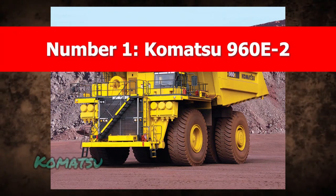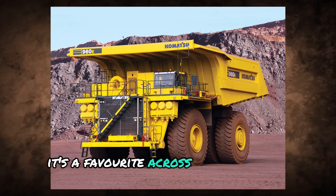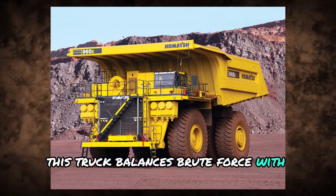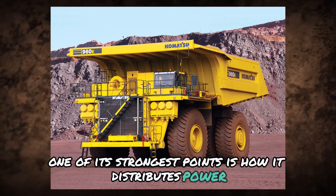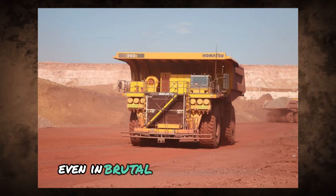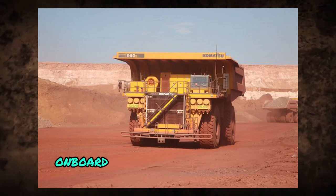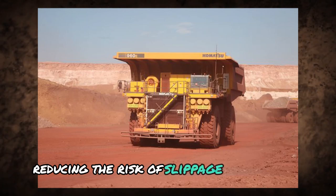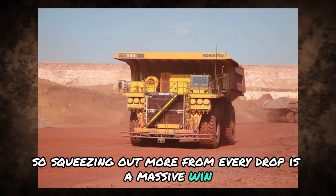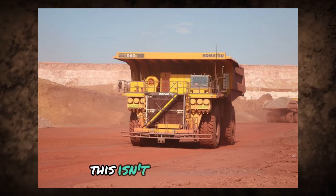Number 1: Komatsu 960 E2. Komatsu doesn't miss when it comes to mining giants, and the 960 E2 is a prime example. Built for ultra-heavy lifting, it's a favorite across job sites that demand non-stop performance. With a design focused on load stability and fuel efficiency, this truck balances brute force with smart engineering. One of its strongest points is how it distributes power evenly across the chassis — an edge when dealing with uneven terrain, meaning fewer breakdowns and smoother operation. Onboard tech detects shifts in ground conditions like rain or mud and adjusts for grip, reducing the risk of slippage or accidents. Komatsu made the 960 E2 not just to move dirt, but to do it safely, efficiently, and with minimum downtime.